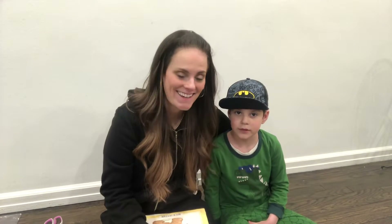Hi everybody, it's Mohaya and Tubby. It's storytime!